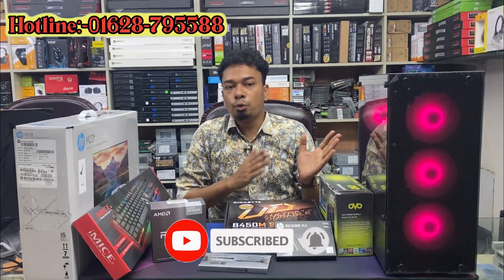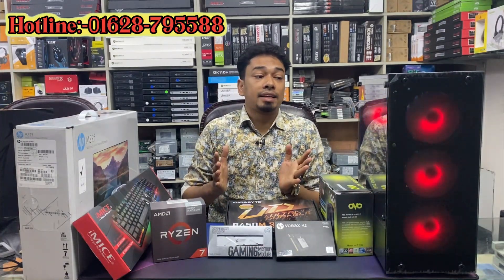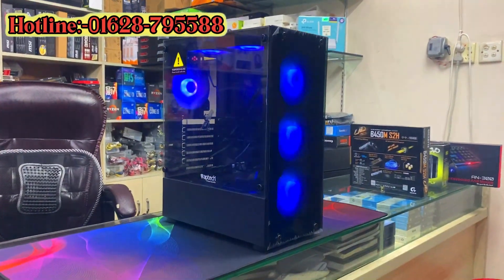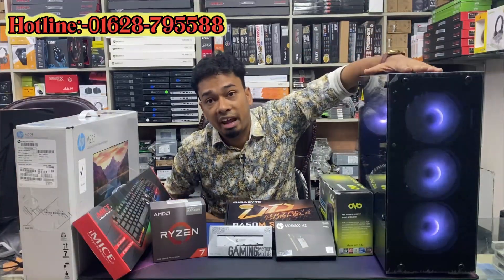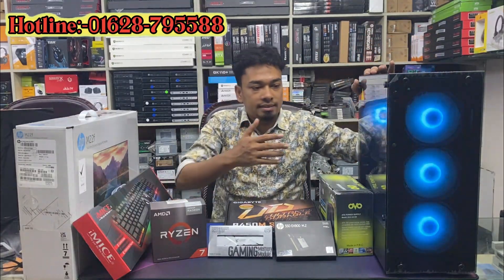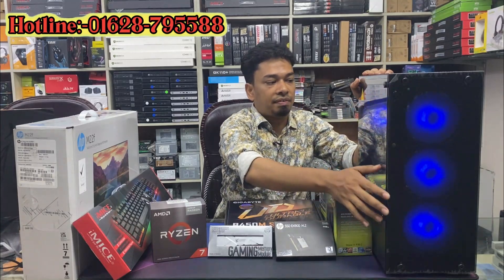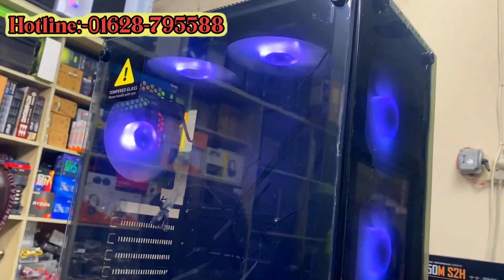This is the best case for build quality and price. It has a lot of combinations. It has 6 RGB fans. This is the case for the Ftech brand, the APA307B. We have tempered glass on the side. There are 3 RGB fans and 2 RGB fans.